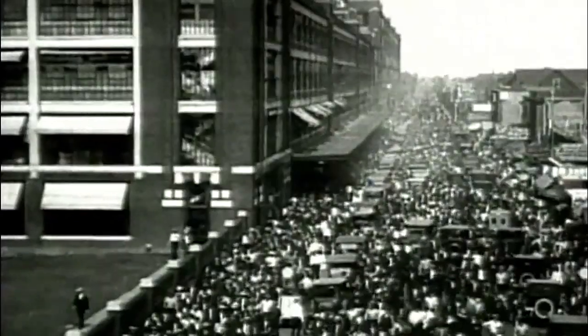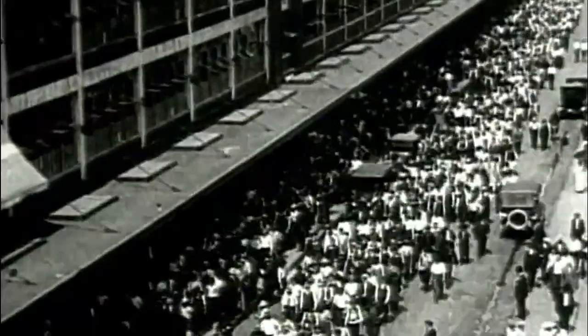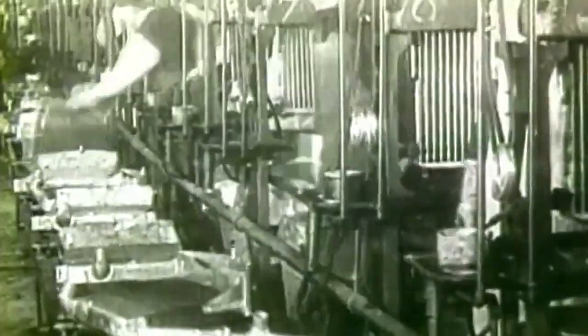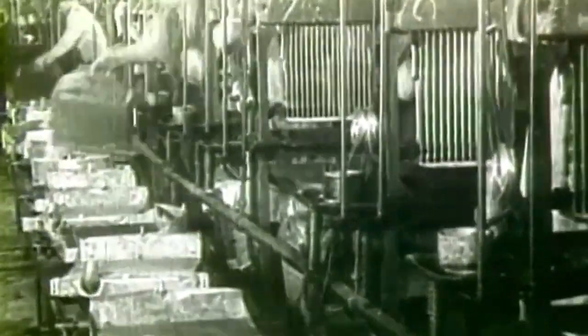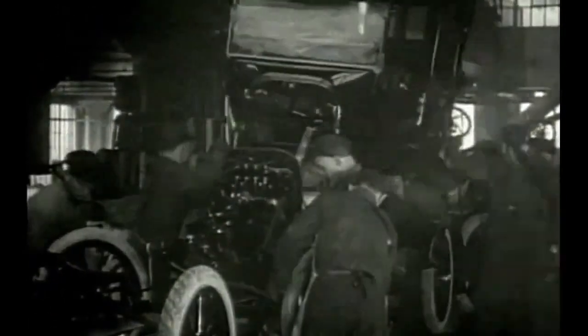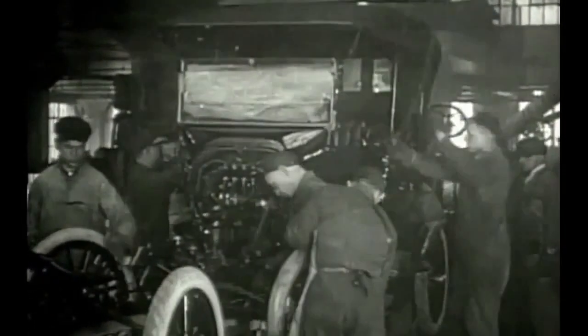The Industrial Revolution marks a major turning point in history. Almost every aspect of daily life was influenced in some way. During this time, the introduction of tool clamping and work holding technology to the manufacturing industry was a vital addition.